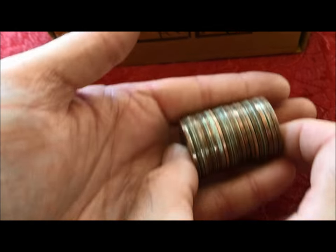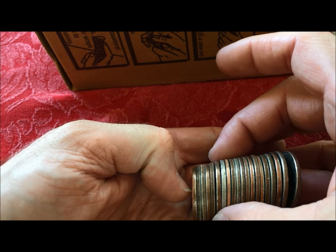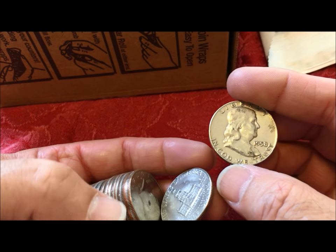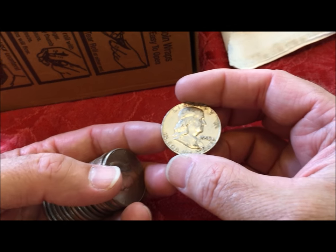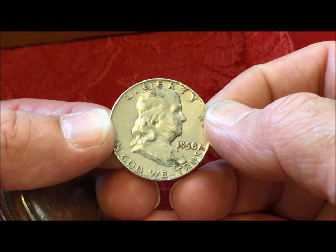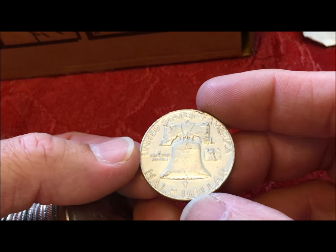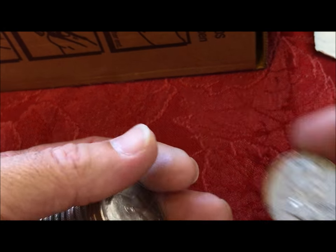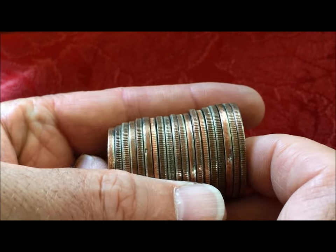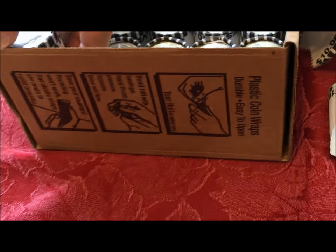Jackpot! See it right there — that should be silver. A 1958 Benjamin Franklin, and that's in really pretty good condition for that age. Very nice 1958 Benji — we'll put him down there and see if we can find some of his buddies. You could see how that one really stuck out.